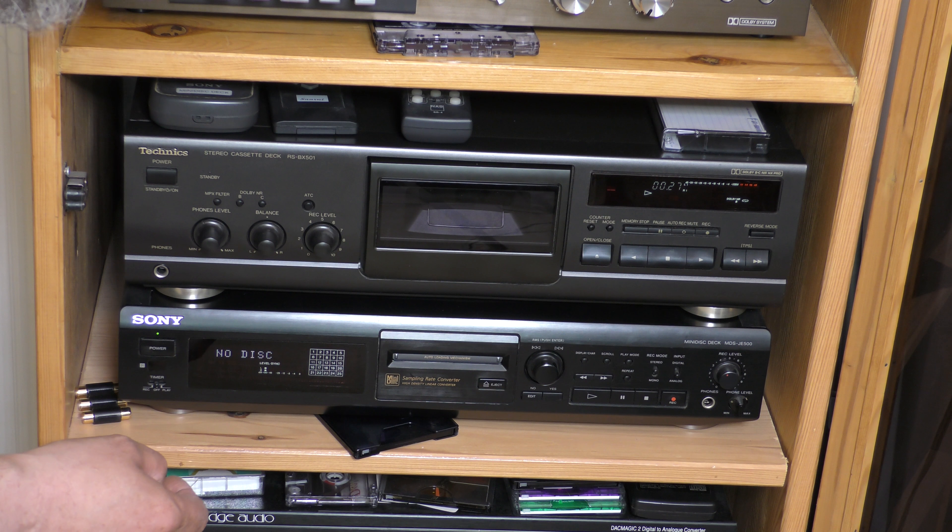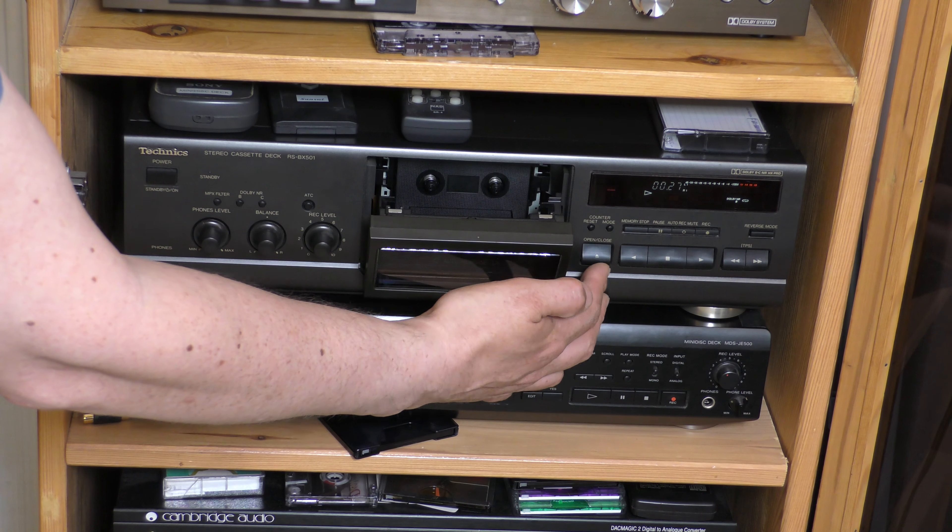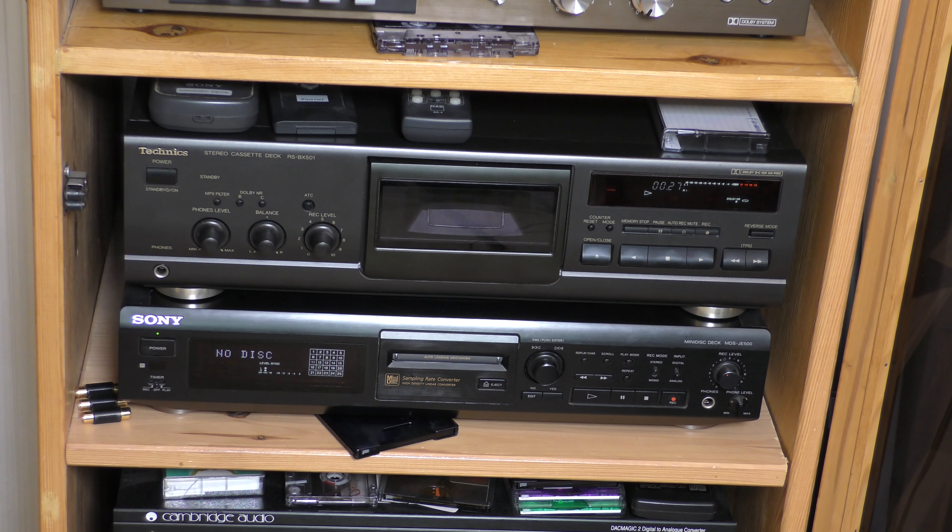Next up is my last cassette deck, and it is working. It's a Technics RS-BX501. I've had that to bits recently and there is a video about it — I've had a few problems with it. I think I bought it in about 2006.